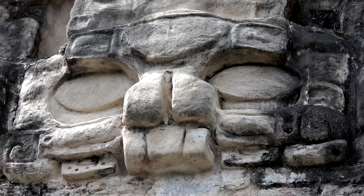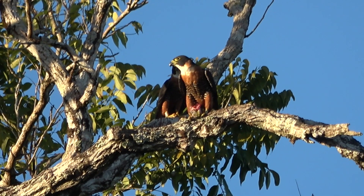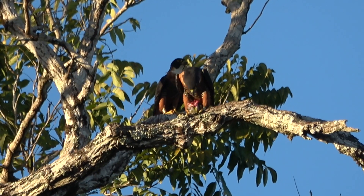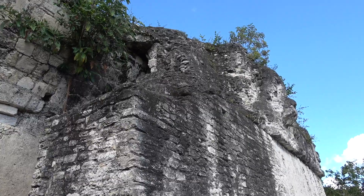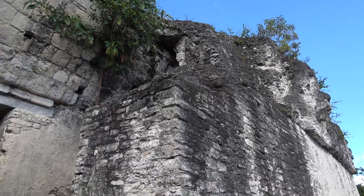Here, an orange-breasted falcon — very similar to the bat falcon — is found hunting swallows and bats too. Here too is a small colony of big-eared woolly bats.